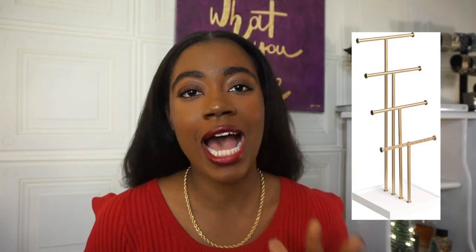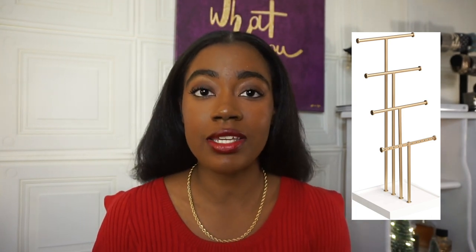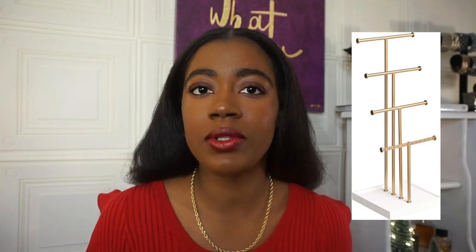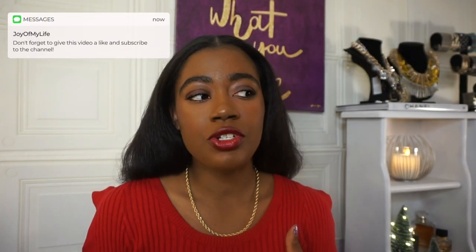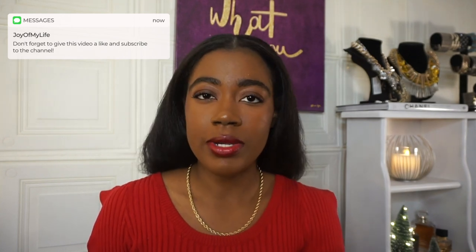Next is this jewelry stand. If someone loves wearing necklaces or has bracelets, I think this is a really cute gift — a nice way to display your jewelry on your dresser or vanity. I have a jewelry box that's acrylic so you can see through it, but if you want the stand, this is another great option. I will link both down below.